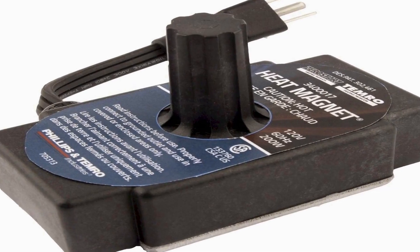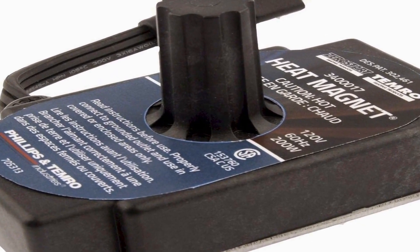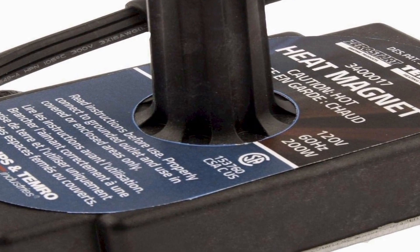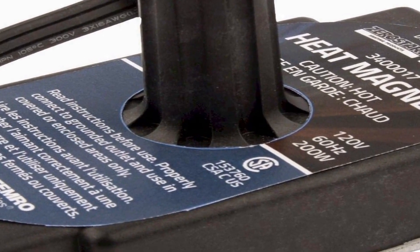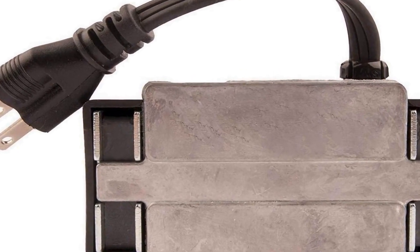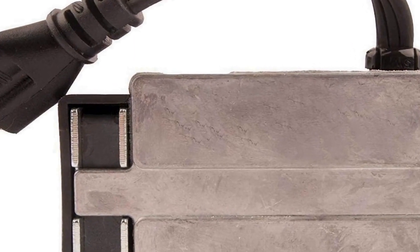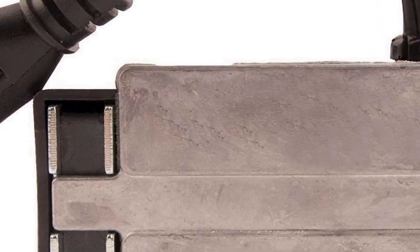Number four on the list is the Zerostart 3400017 portable electric heat magnet heater. It is a versatile and practical solution for heating various automotive components such as transmissions, oil pans, and small engines. This heater is designed for ease of use and portability, making it an excellent addition to any automotive enthusiast or professional mechanic's toolkit. With its CSA (Canadian Standards Association) approval, it ensures safety and reliability in its operation.